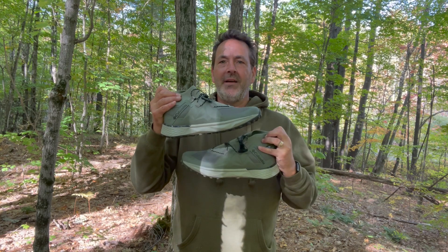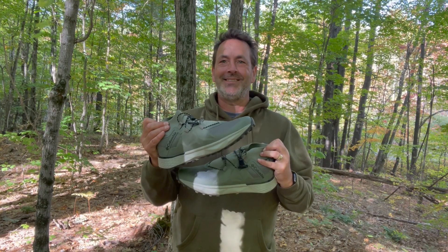Hey guys, it's Ron from Get Out There Magazine with another gear review. Today we're going to be talking about a new hiking shoe from Columbia Sportswear. It's called the Facet 75 Alpha Outdry. Let's see what it can do.